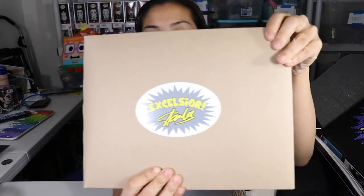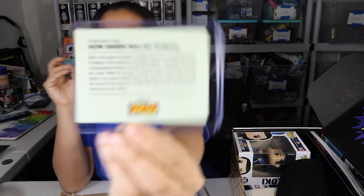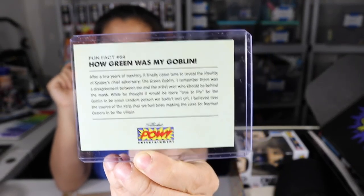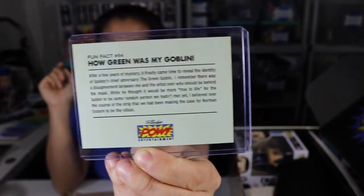I'm gonna put the box on this side — I feel more comfortable with it here. Let's check it out. The first item is usually some kind of comic book, so let's open it up and see what we got. We got a couple Excelsior stickers, which I think they give us all the time. Here's our Stan Lee card thing — it's like their pin, but it's a card that has a fact on it. If you're interested in the fact, you can pause the video right now and read that.